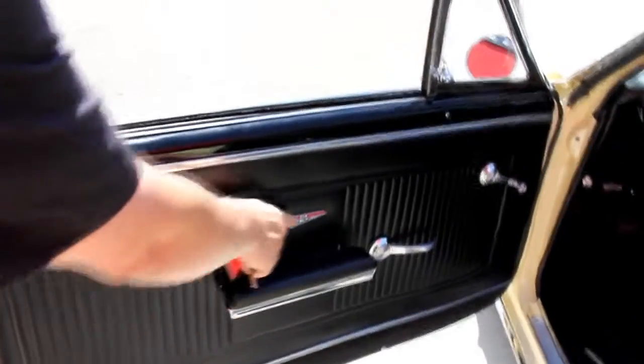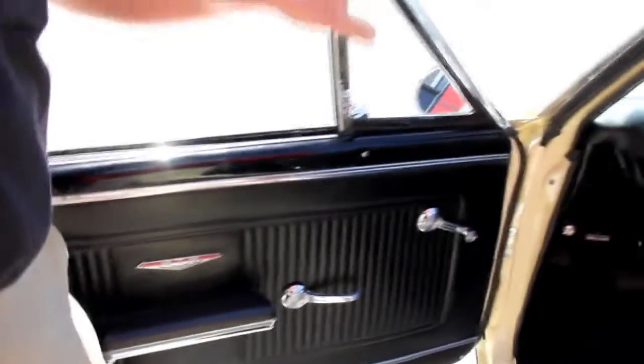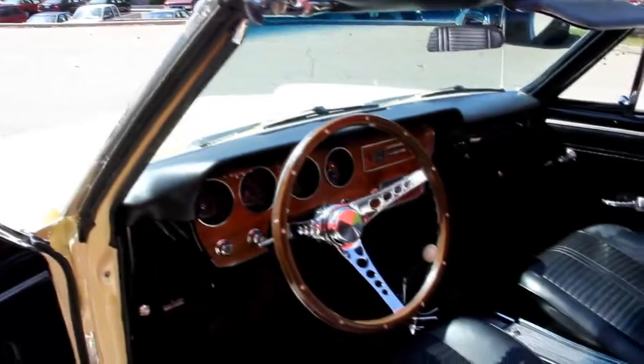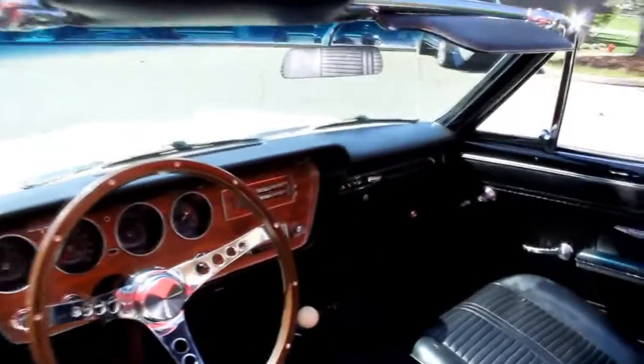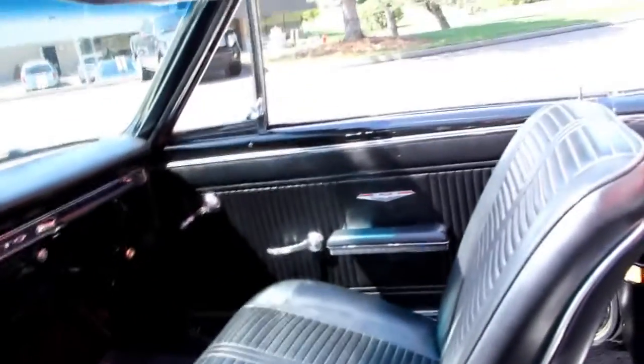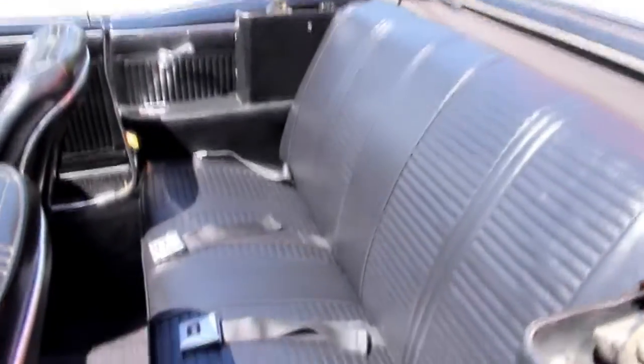The door panel is beautiful, the armrest and emblems look great. The paintwork on top of the door is excellent, the vent window was redone. The steering wheel is in great shape, the dash looks awesome, the dash pad looks good. Console and bucket seats are beautiful, all the upholstery looks great. Seat belts in the back, the back seat doesn't look like it was ever sat in, and the carpet is brand new.